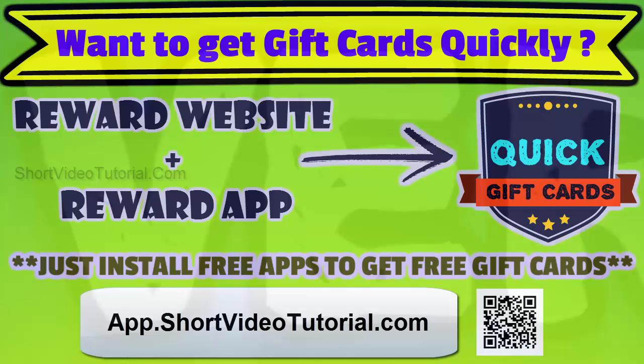The website links are given in the description below. We regularly update new tricks to get free stuff quickly. Subscribe to Short Video Tutorial to get more updates.